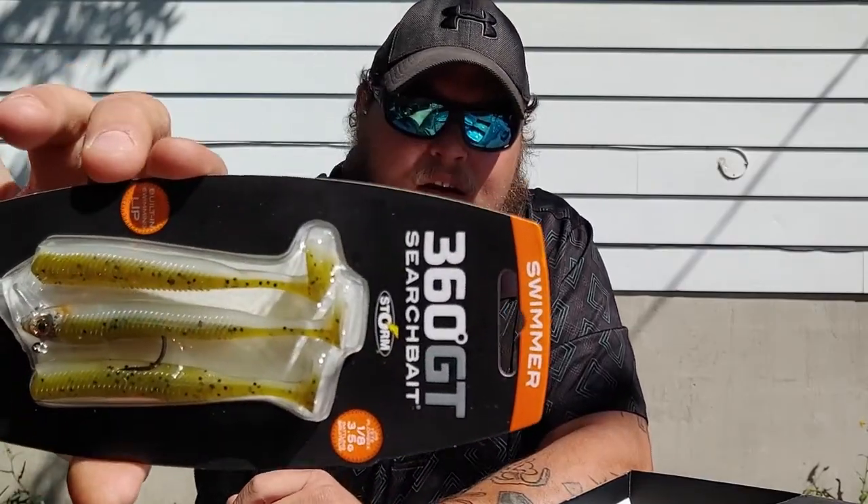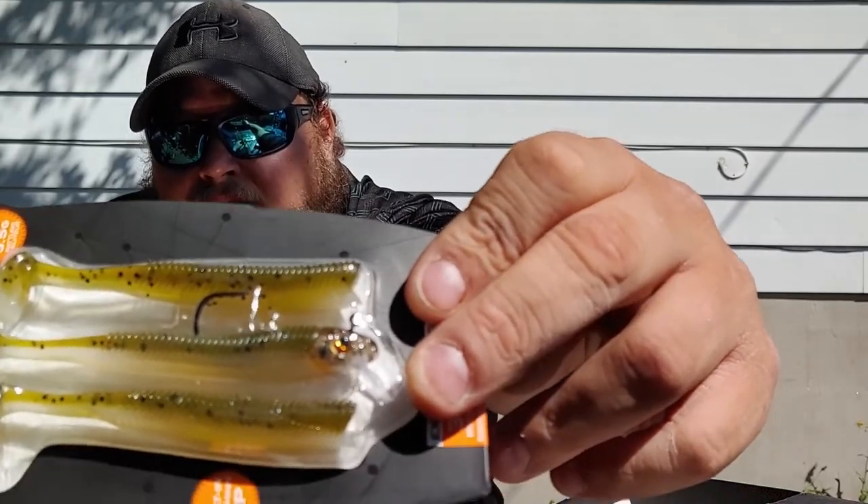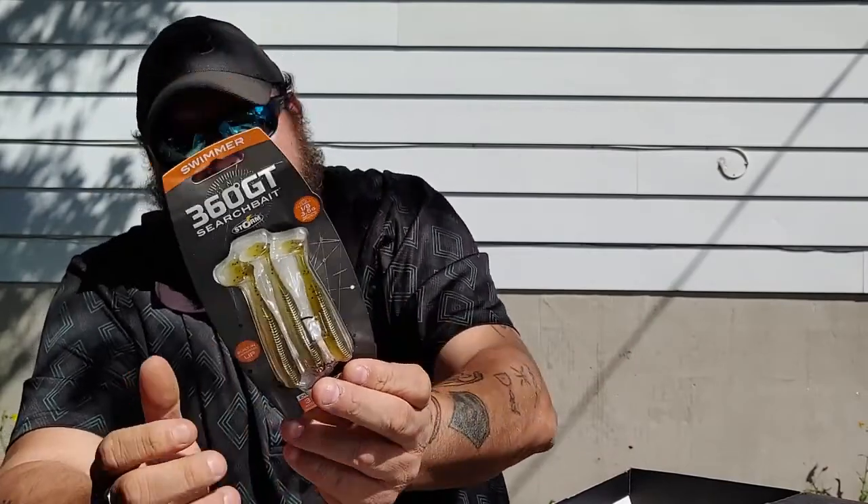Still lots to go — we have the Swimmer 360 GT search bait by Storm Baits. This is a pre-rigged paddle tail swimbait with a jig head and two extra tails. It's three and a half inches, nine centimeters, and one-eighth of an ounce. It's always nice to have pre-rigged gear. Looking closely, it's got a square bill on the front of the jig to make it do some funky stuff in the water, and the back shows you how to rig it.